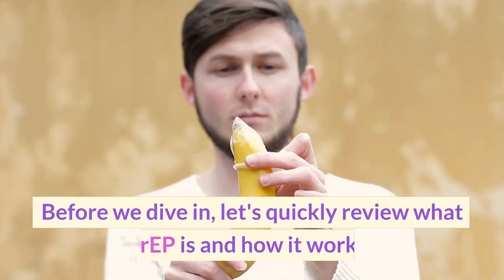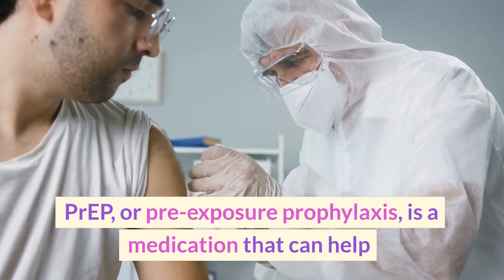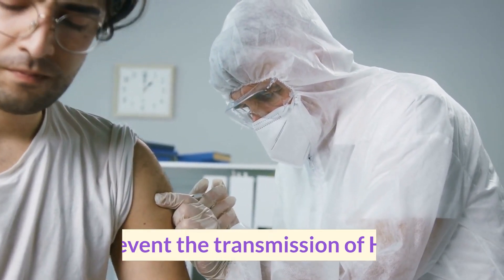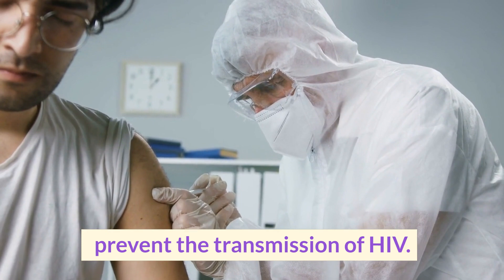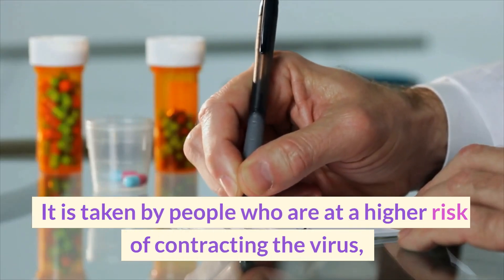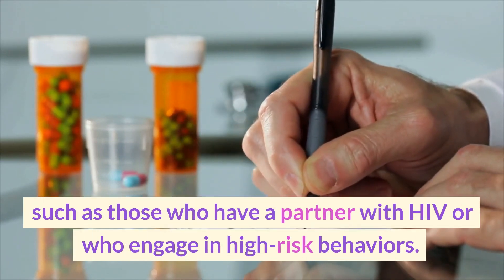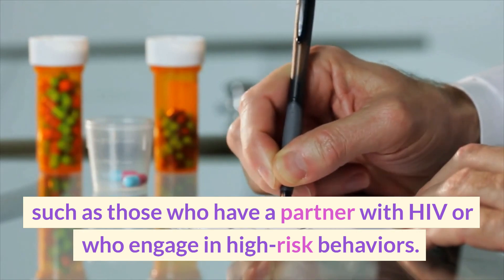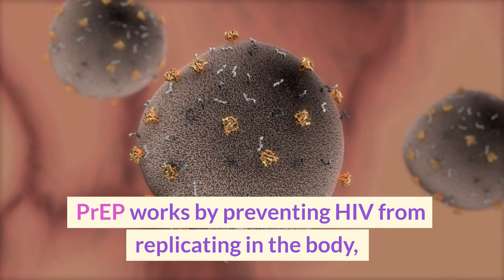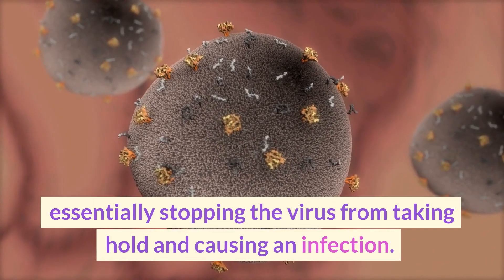Before we dive in, let's quickly review what PrEP is and how it works. PrEP, or pre-exposure prophylaxis, is a medication that can help prevent the transmission of HIV. It is taken by people who are at a higher risk of contracting the virus, such as those who have a partner with HIV or who engage in high-risk behaviors. PrEP works by preventing HIV from replicating in the body, essentially stopping the virus from taking hold and causing an infection.